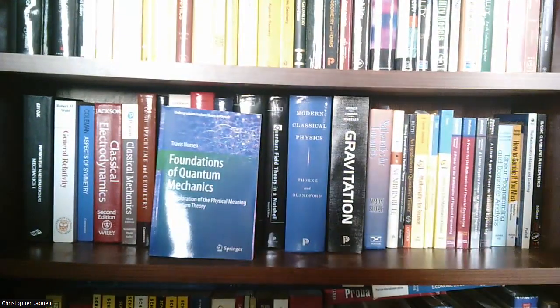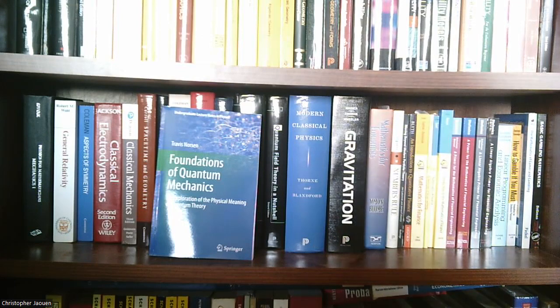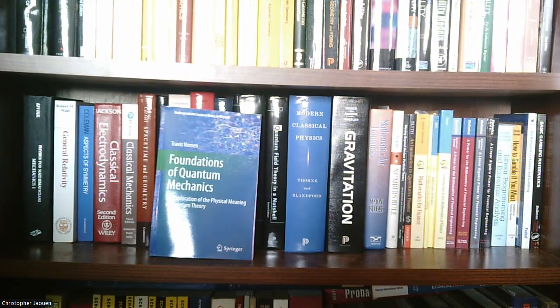So this book is Foundations of Quantum Mechanics and Exploration of the Physical Meaning of Quantum Theory by Travis Norsen. I guess this is an undergraduate book because it says undergraduate lecture notes in physics. I haven't done anything with this book yet. I found out about it through a physics channel on YouTube — I don't remember the name — but his description of it made it sound really interesting. So I wanted to pick up a copy and take a look at this when I get around to quantum mechanics.